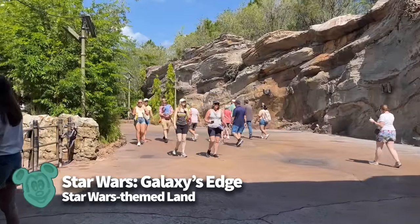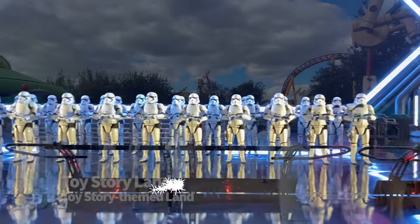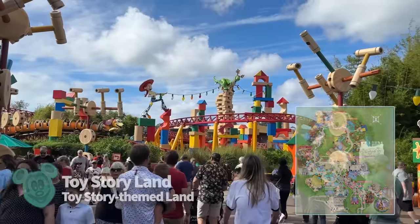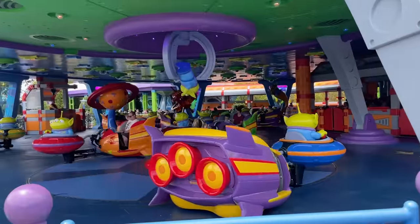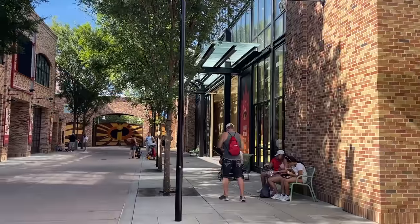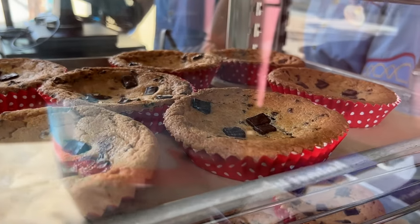Galaxy's Edge opened back in 2019 and transports guests to the planet of Batuu, where you'll experience two state-of-the-art rides: Millennium Falcon Smuggler's Run and Rise of the Resistance. Toy Story Land is the second newest area, opened in 2018, and is off to the right-hand side just before you reach Galaxy's Edge. This section shrinks you down to the size of a toy so you're the perfect size to experience rides like Slinky Dog Dash, Alien Swirling Saucers, and Toy Story Mania. Before you reach the front of Toy Story Land, you'll cross through a small sliver of Pixar Place, where you can meet Edna Mode and order a large chocolate chip cookie — and meet Frozone too.